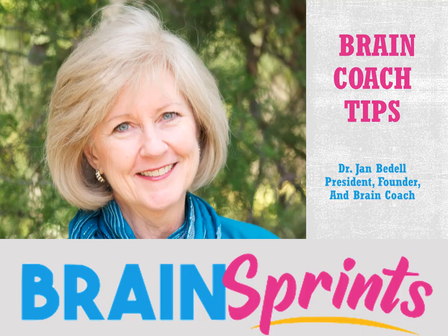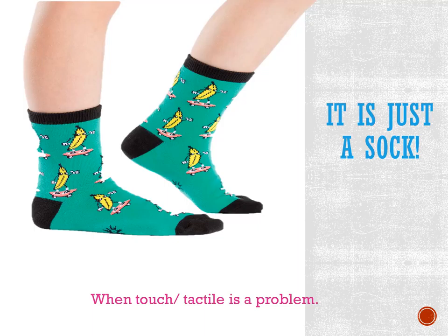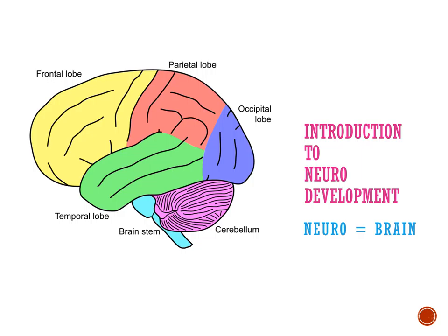Now let's delve into the subject of when touch or tactile stimulation is a problem for your child. Today I want to introduce you to the neurodevelopmental profile. Neurodevelopment — neuro means having to do with the brain, and development is how that person develops from the very low level of the spinal cord all the way to the cortex, the thinking part of the brain. I want to tell you about that profile as we look at the tactile system based on the nine levels we work with.